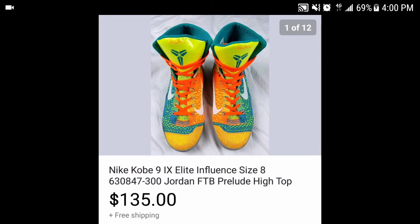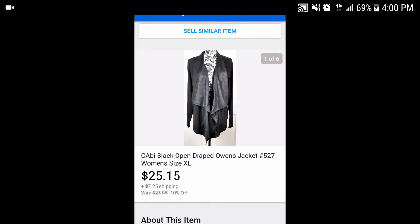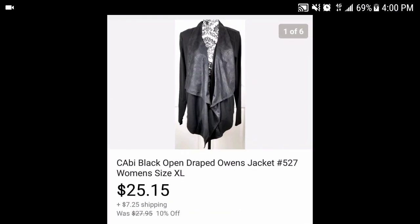I bought this Cabi brand women's draped Owen's jacket, size extra large, for about $3.50 on sale. I sold it for $25.15 and made them pay shipping. Cabi always sells really well for me — I don't think I've ever had a Cabi item sit for more than a month. Pick up Cabi if you see it in good shape. After fees I made about $19-20 on that one.